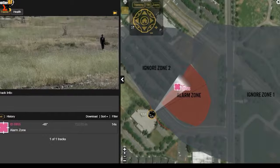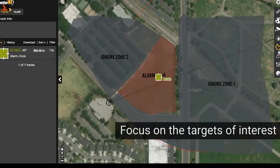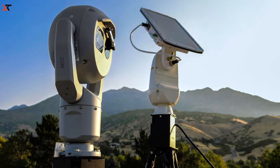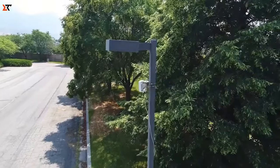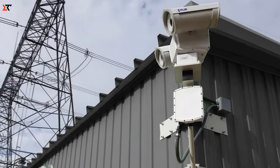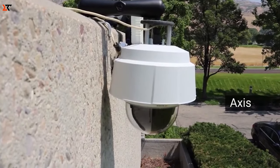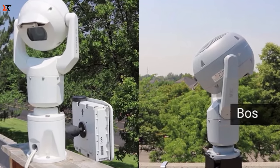Forewarned is forearmed — a principle that holds true for anyone seeking to protect their home. Let's start our defense strategy with a perimeter surveillance system. With this system in place, intruders are immediately detected before they can act. Trusted worldwide, it's used by 8 out of the top 10 US energy companies. Rain or shine, it operates 24/7, and it even tags suspicious individuals with GPS coordinates, pinpointing their precise location. Setting up and configuring tracking zones is as easy as playing a video game.